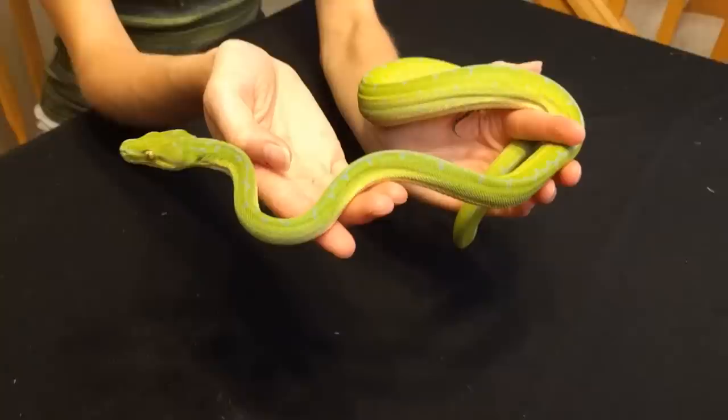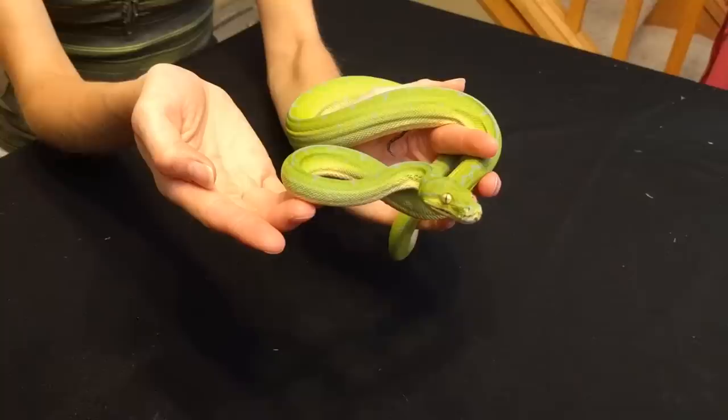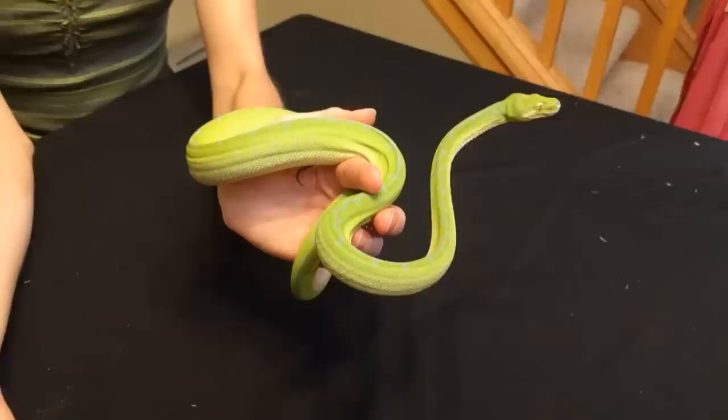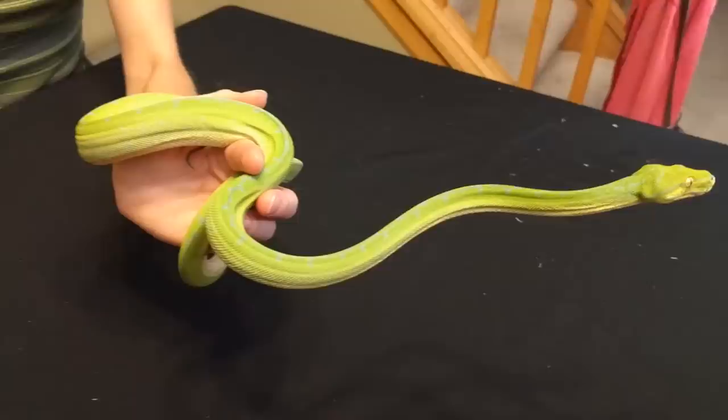That's why green tree pythons are more for experienced or at least intermediate keepers. A lot of green tree pythons are now captive bred, including this one, and captive-bred specimens are typically much more handleable. Not only do they have a lower chance of having parasites, but they're also a lot more handleable than wild-caught or farm-raised specimens. They're also amazing eaters and the way they eat is super interesting.